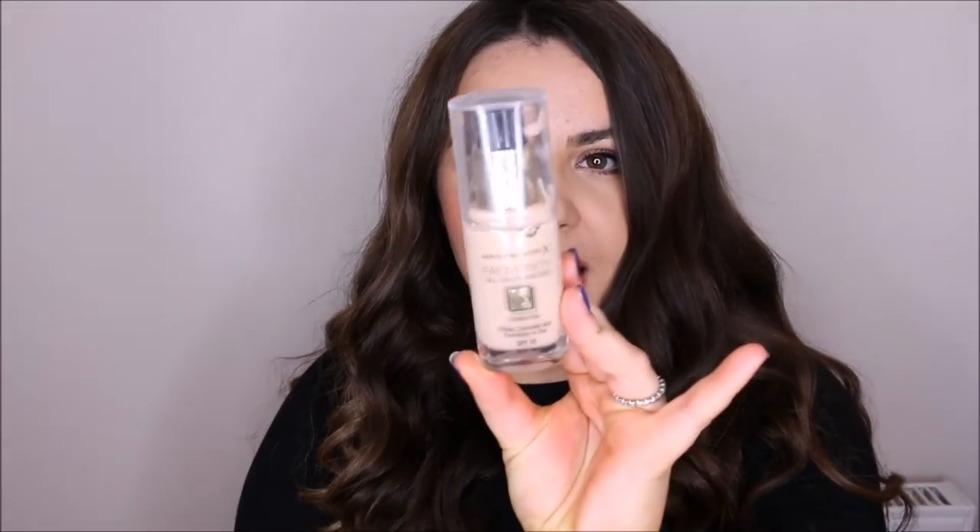I'm here with a foundation review today of the Max Factor Face Finity Foundation, which looks like this. I've had this for quite a while now and I've been meaning to do a review but not getting around to it — though I think that's actually good because I've been using it for a long time. I've got it in the shade Beige 55.